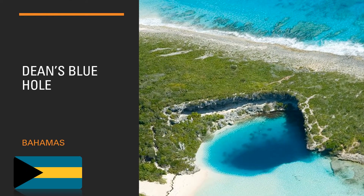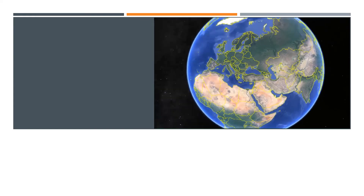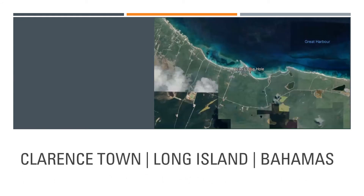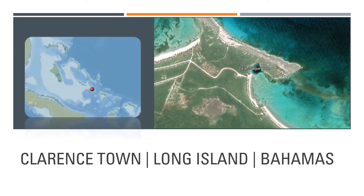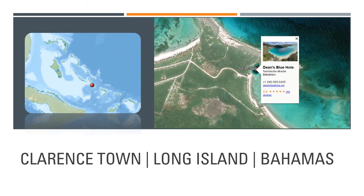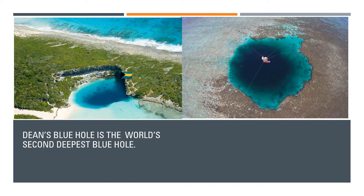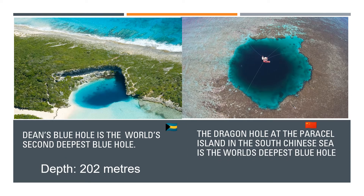This video is about the most beautiful Dean's Blue Hole in the Bahamas. Dean's Blue Hole is located in a bay west of Clarence Town on Long Island. It is the world's second deepest blue hole with a depth of 200 meters. The Dragon Hole at the Paracel Islands in the South China Sea is the world's deepest blue hole, with a depth of almost 301 meters.